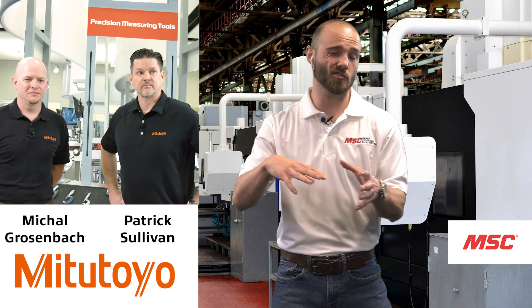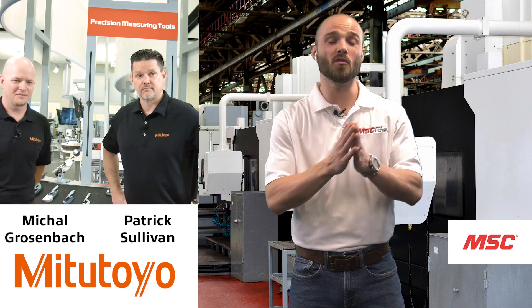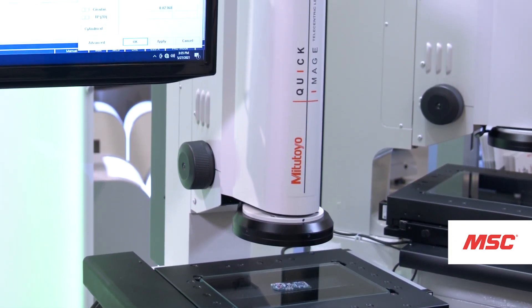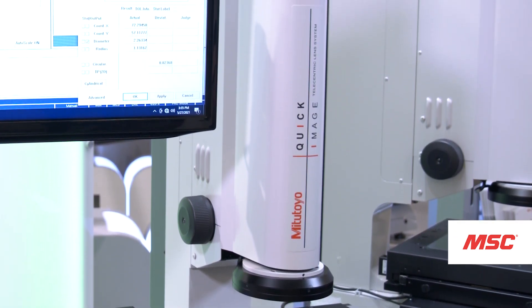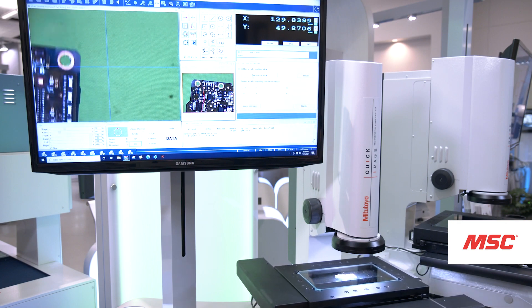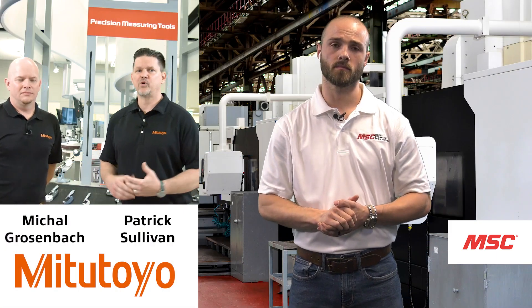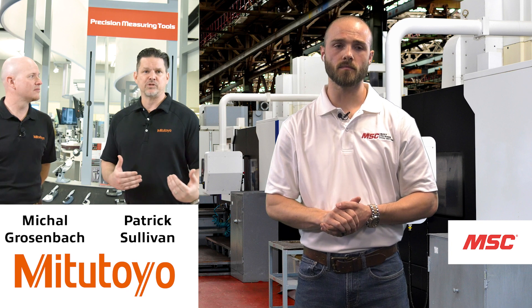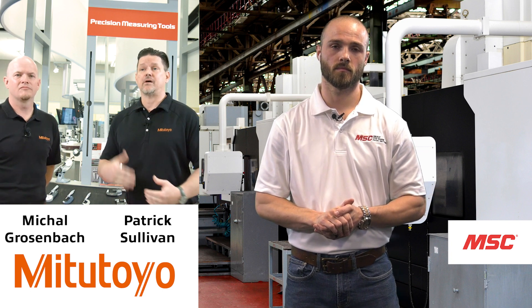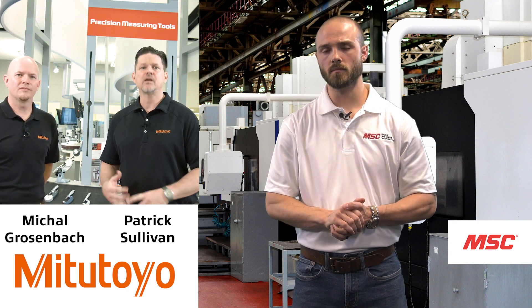We've covered hand tools and linear gauges and sensors. Now Patrick will lead us into vision systems. Today we're going over the Quick Image Vision System — it has a small footprint so it fits great on your desktop, and uses a telecentric lens to do 2D measurement faster and accurately. Think of it as an upgraded profile projector. For high-end applications where you might be looking at a high-end profile projector, you might be better off with the Quick Image — it's an entry-level vision system with similar measurements but more software options, better accuracy, and more lighting options.